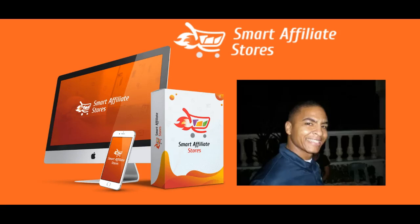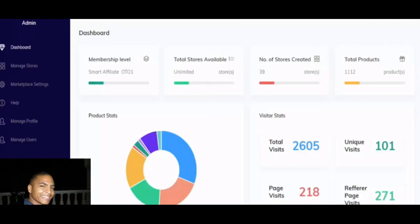Hi there, RJ here from rjsplatform.com and welcome to my Smart Affiliate Stores review. This is all about getting many different affiliate marketplace stores all integrated into one platform, which is totally state-of-the-art.